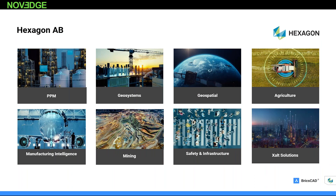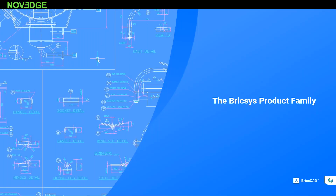Hexagon is in a lot of different parts of the world — anything from autonomous vehicles to mining, safety and infrastructure. Our PPM group, which is a former Intergraph, goes heavily into large plants and oil and gas. We have a tremendous presence in the geospatial area and agriculture as well. So we are all across the board, and all these different business units are doing very well.